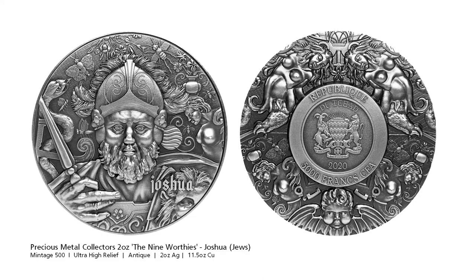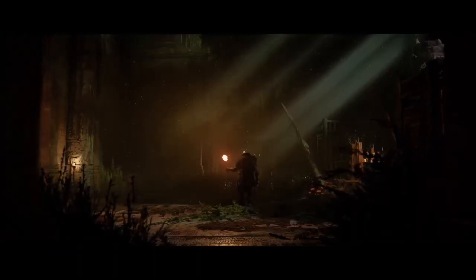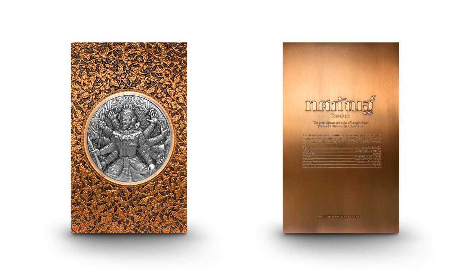Next we have some mythology related coins. The reincarnated Tosokan is the king of the city of Lanka and is the protagonist of the Ramachian story. Thailand's national epic, The Ramachian, is a long and complex story concerning the reincarnation on earth of the deity Pra Narai, who was requested to take human form by the almighty Pra Isuan in order to vanquish the evil power perpetrated by Tosokan and his demons. What really makes this coin stand out is the 1.9 kilogram copper frame containing the coin that also acts as the certificate of authenticity. Now that's what you call heavy metal.